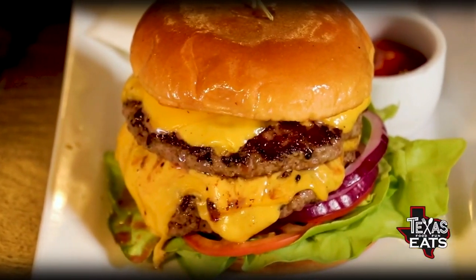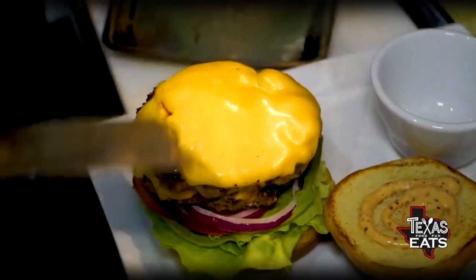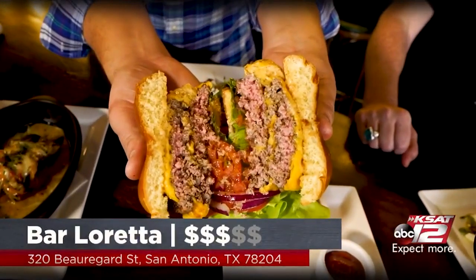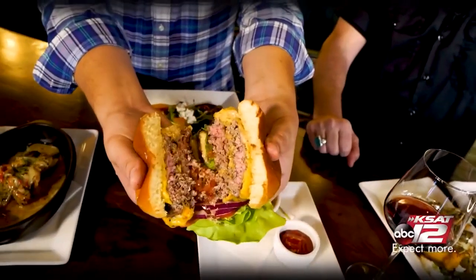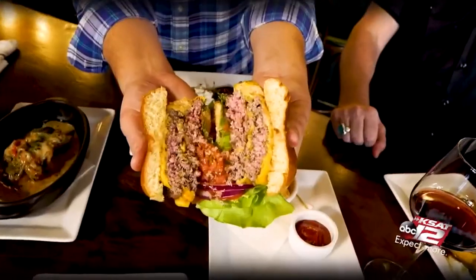This is a double cheeseburger — our double market burger. That's just a big boy. What kind of ground beef are you using? I have like five burgers a week, so this is all you. Bar Loretta has a little bit of something for everyone, and the market burger is a great example of that — ground Texas Chuck on the inside, toasted bread, lettuce, tomatoes, onions, but the sauce is where it's at. That's the secret part. It's no fuss — a straightforward, good old cheeseburger bite.